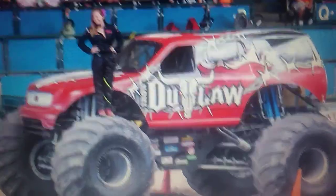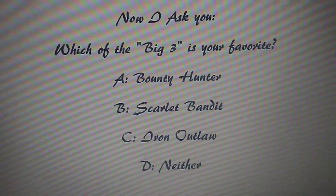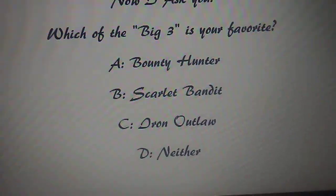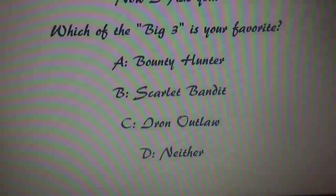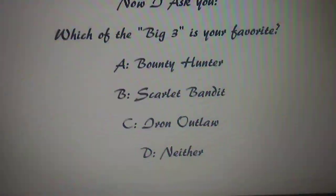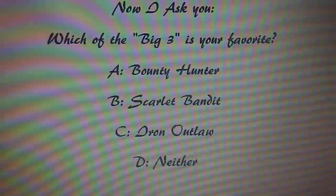Did you know that Rosalie Raymer drove Iron Outlaw once? Holy crap. This has been a pretty short top 10, but now I ask you: which of the big three is your favorite — Bounty Hunter, Scarlet Bandit, Iron Outlaw — or is it one of the others like Knucklehead, Red Baron, or Jekyll and Hyde? Leave a comment below and I will respond. Have a good day and I'll see you guys later.